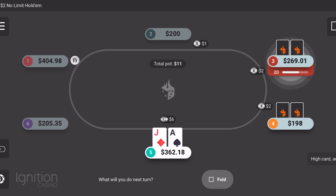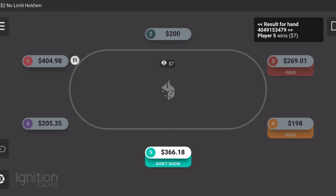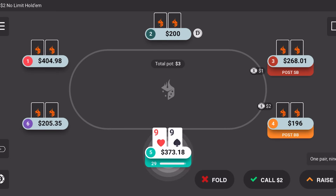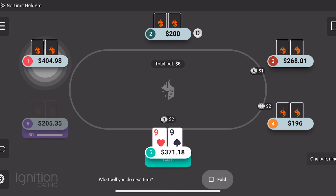I think we hit like bottom pair with this hand. We had no action on that one. But we do have a hand you guys don't want to miss coming up, which was pretty crazy.